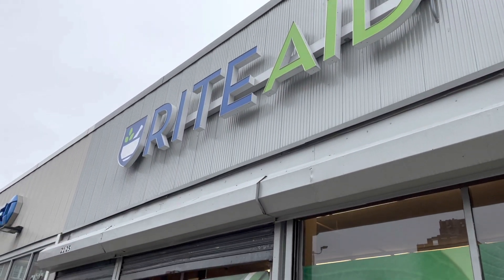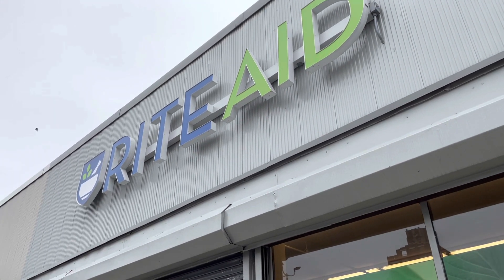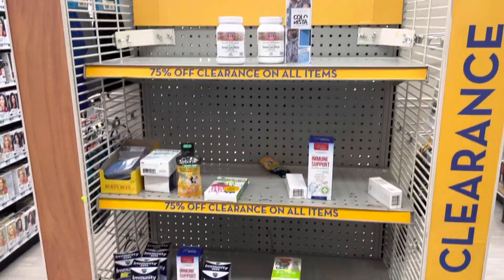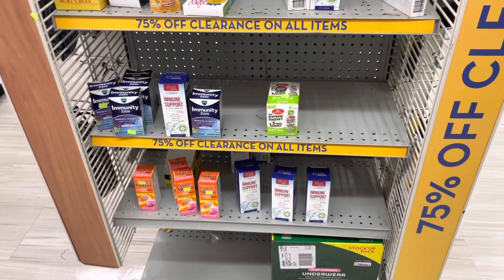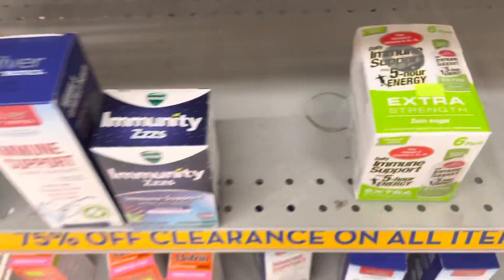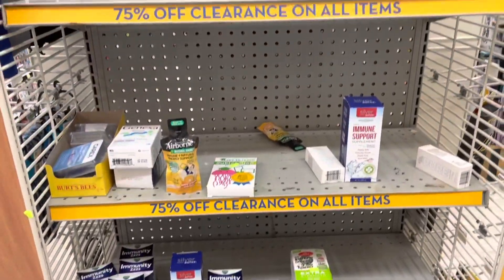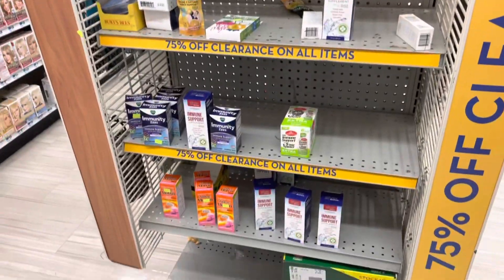We are here at Rite Aid number one — I've actually never been to this one before. This store does have a clearance section, but it's pretty sad looking. All the tags either have the barcode marked off or just a little green sticker, but no actual price on them. The CFL on the shelf are all the new and improved ones, so I cannot score at this location.